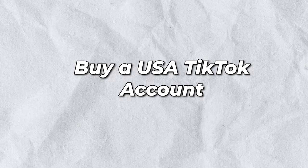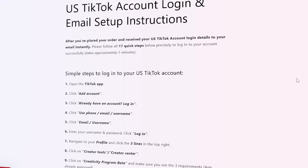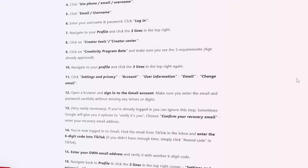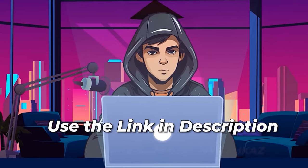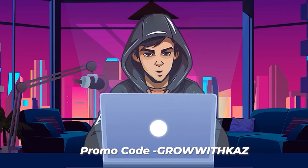The second method is you can buy a USA TikTok account for a few bucks from this website — ustiktokaccounts.com. You can buy any number of US TikTok accounts from this website. They will deliver your account within 24 hours. Make sure to follow their guidelines exactly as they say. You can use the link in the description, and if you use that link, they will give you a 20% discount.